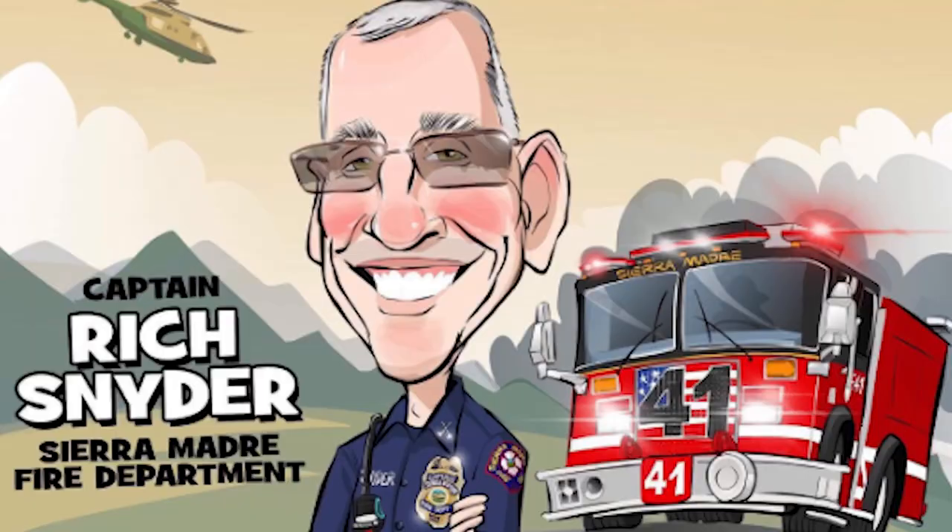My name is Rich Snyder. I was 36 years in the fire service — 25 as a fire marshal, as an engine captain, a station captain with my own crew, and as a wildland engine boss going out to wildfires throughout the state of California for the Office of Emergency Services. A lot of experience.